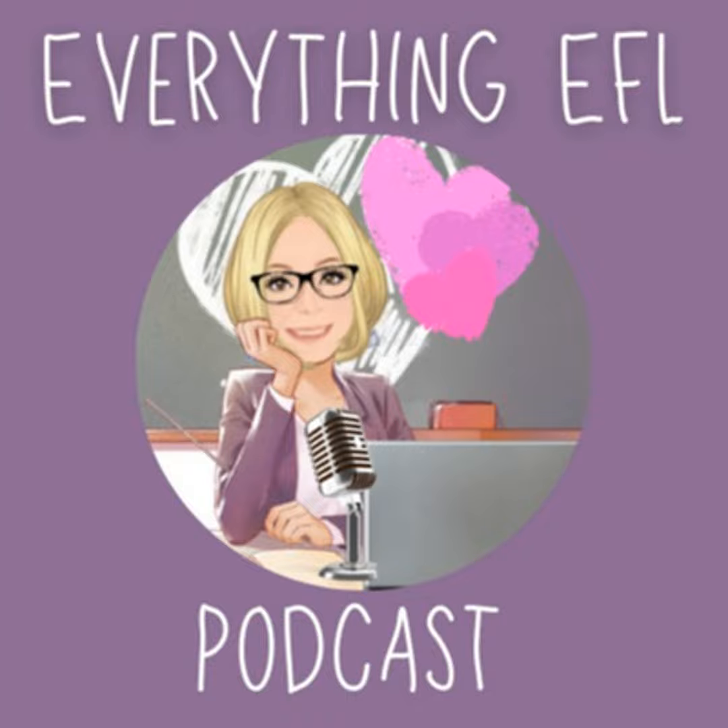Hi, this is Erin, and welcome to Everything EFL, my little podcast about English language teaching and other teachy stuff too. Credit and honourable mentions will be given during the episode or in the show notes. Let's crack on.